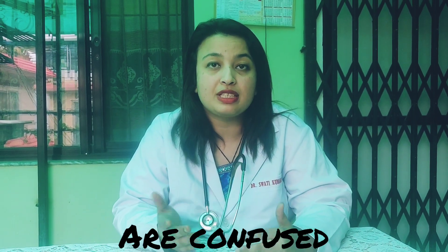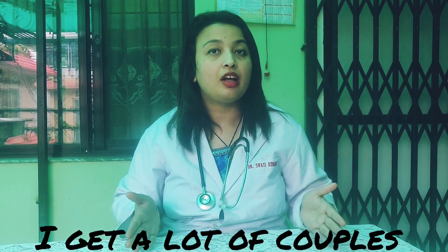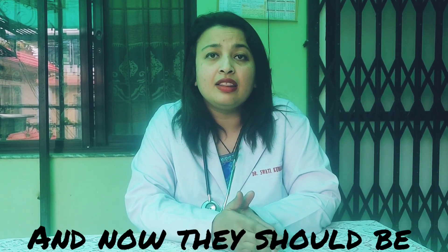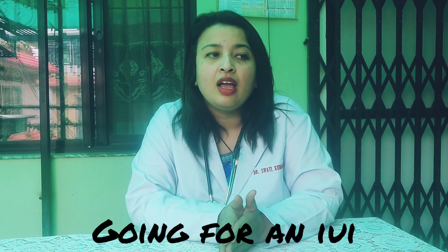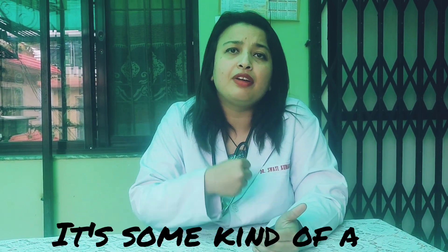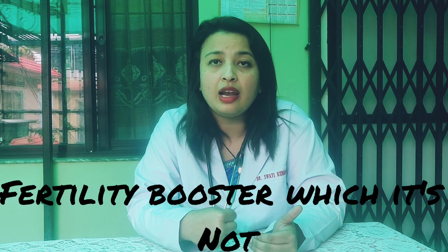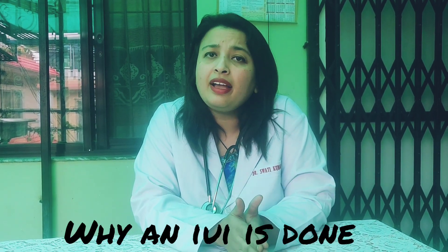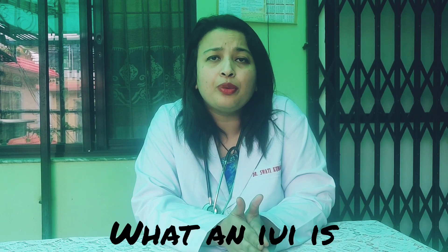I'm under the impression that a lot of people are confused about this process and why it's done. I get a lot of couples that come to me and say that they're not able to conceive for a certain duration of time and that now they should be going for an IUI. And it gave me the impression that people seem to think that it's some kind of a fertility booster, which it's not. So I wanted to make this video to make people understand why an IUI is done and what an IUI is.